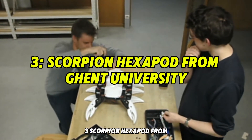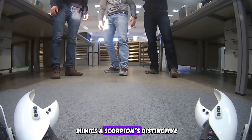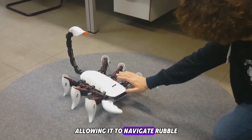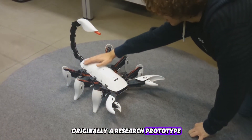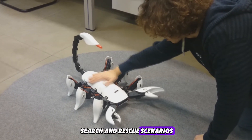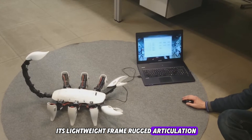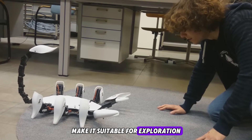Number three: the Scorpion Hexapod from Ghent University. This 3D-printed robot mimics a scorpion's distinctive six-legged gait and curved tail. Each limb moves independently via servo joints, allowing it to navigate rubble, tight passages, and uneven terrain. Originally a research prototype, its realistic movement makes it ideal for search-and-rescue scenarios in confined environments where human access is limited and robotic precision is vital.